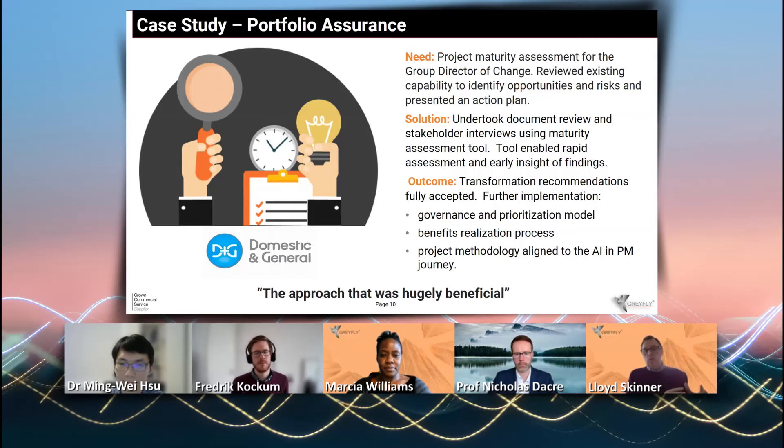We then did a review of their core processes and compared where they thought their maturity was with our view as experienced project management consultants as to where they actually were. Of course, we had to justify why we were benchmarking them lower than perhaps they thought they were. But once that was justified, it was turned into an implementation plan — a roadmap of change.